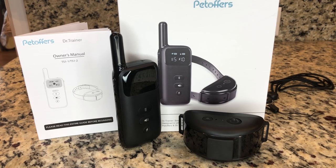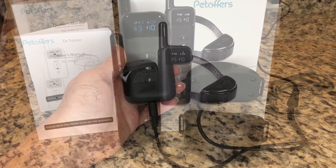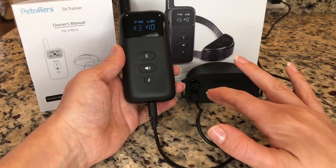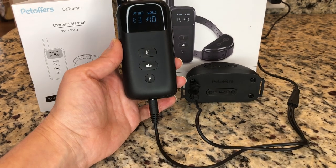It's really easy to keep both of them charged since there's actually a double-ended charger that simply plugs into your wall, which is great. This remote on the side has a security keypad lock that actually helps prevent false operation.